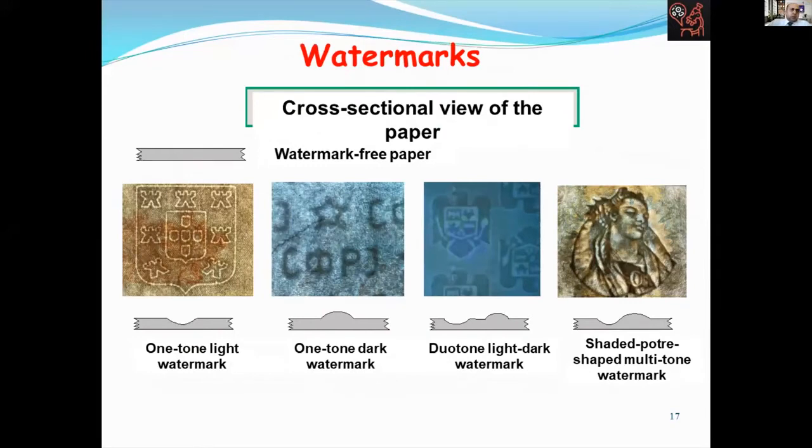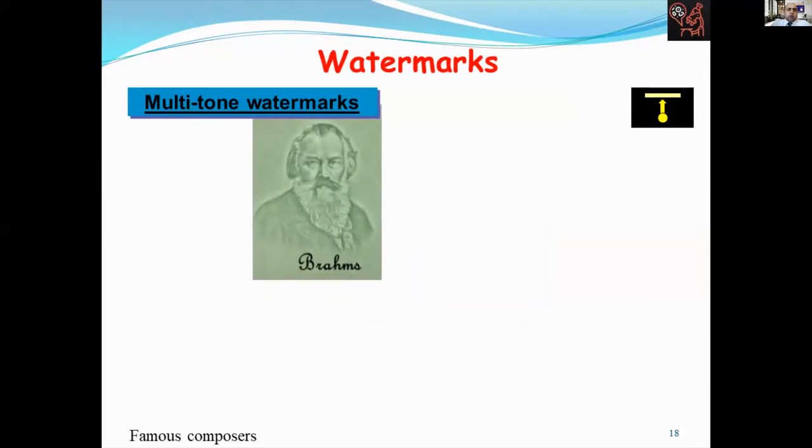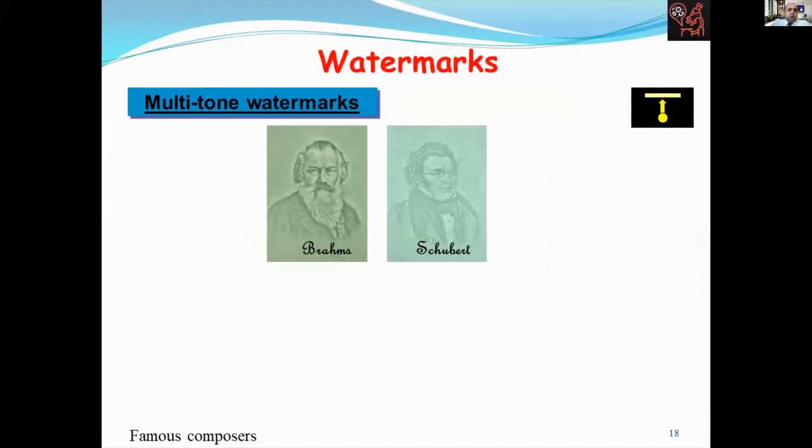One of the security features on security documents is watermarks. Watermarks are thin areas formed on paper by shifting the fiber during the production process. Due to variable light transmission, motives in the form of watermarks become visible. Watermarks have been used on passports, banknotes, postage stamps, and other government documents to discourage counterfeiting. There are three types of watermarks: one-tone watermarks, two-tone watermarks, and multi-tone watermarks. Let's examine samples of multi-tone watermarks.